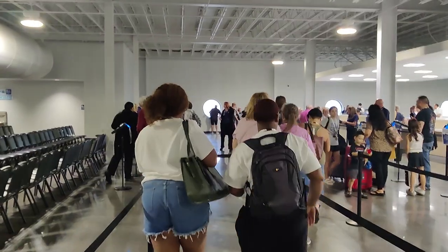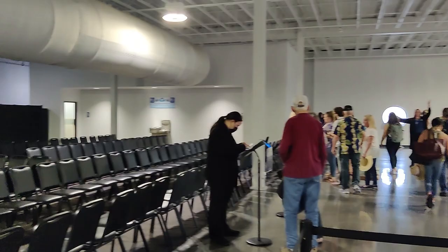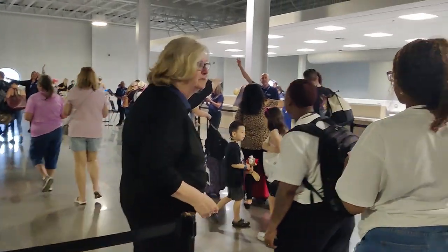Everyone, this is the check-in area. You're separated by Blue Lane and Green Lane, and then you come in here and you're going to speak to one of these people at the iPads. All right, next up — ship! Well, that was it. We got right through, we got checked in.